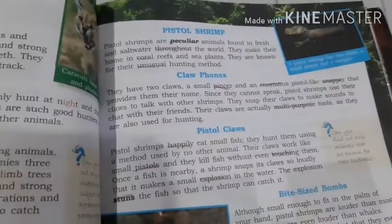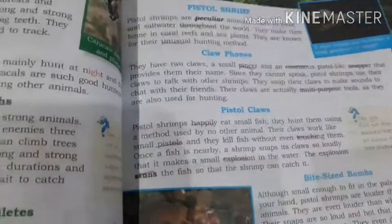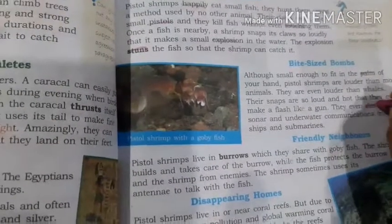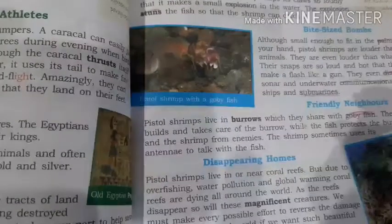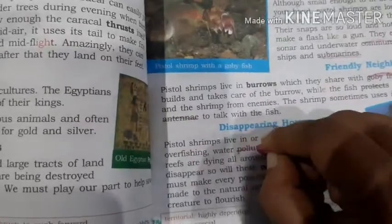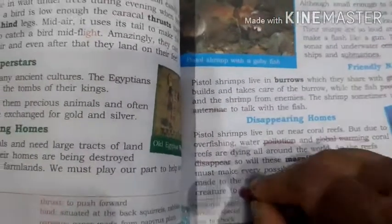Repeating the hard words: peculiar, throughout, coral, unusual, pincer, enormous, snapper, multi-purpose, happily, pistol, touching, explosion, stunned. Next paragraph: palm, disrupt, communications, submarines. Then: gobi fish (name of a fish), protects, antenna. Last section: pollution, global warming, disappear, magnificent, damage, flourish. So these are the new words from this chapter.